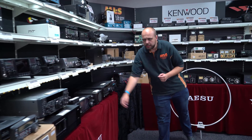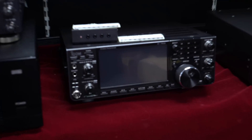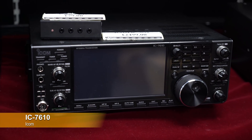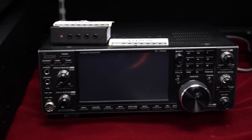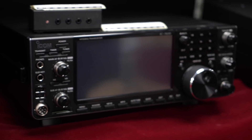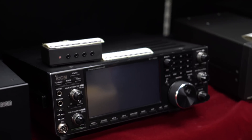Moving along, we have a used IC7610 — ICOM's latest and greatest dual receive SDR. It's more than just two 7300s in a box: it has a better ADC converter and a much nicer screen, with the ability to connect an external monitor.